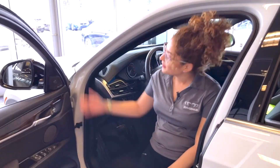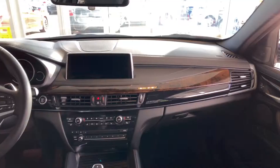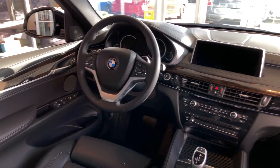Alright, interior. We have Harman Kardon surround sound, which is phenomenal. If you love music, you'll definitely love these speakers. And on the interior, we're going to have a variety of ambient lighting to choose from, to also set the mood for your ride.